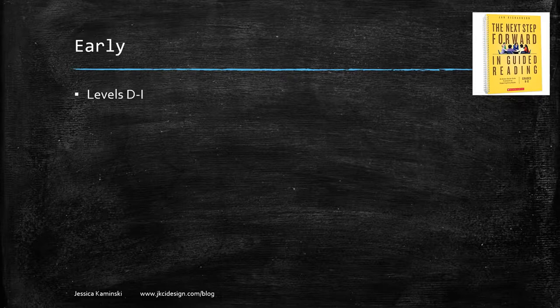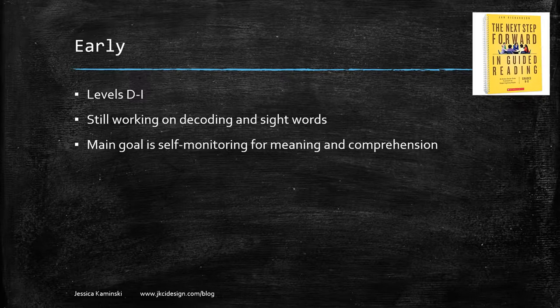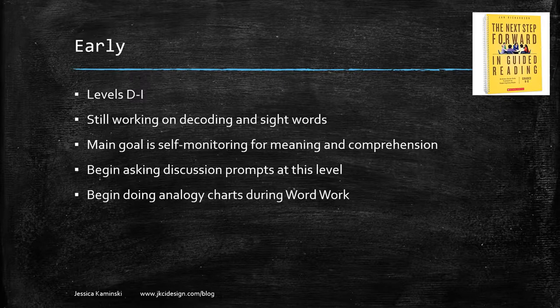After emergent, we have early readers — levels D through I. These are students still working on decoding and sight words, but the main goal is self-monitoring for meaning and comprehension: do they know when something doesn't make sense? She's also going to start having discussion prompts at this level because you're reading texts with more of a story. She'll also introduce analogy charts, which help compare more complicated spelling patterns during word work.